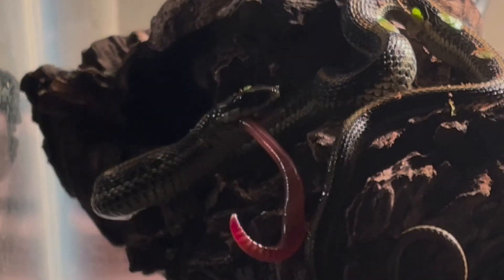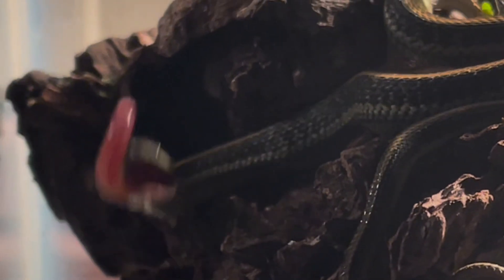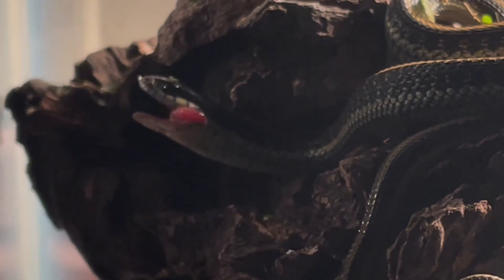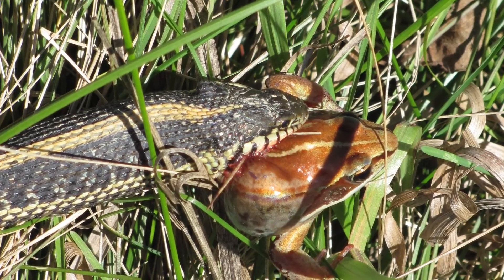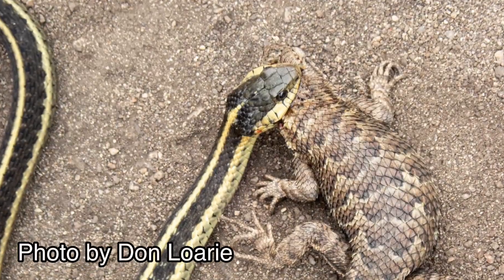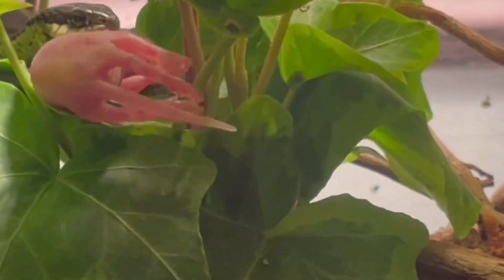They also have one of the most diverse diets of any snake species, with prey including snails, slugs, earthworms, leeches, fish, tadpoles, frogs, salamanders, lizards, other snakes, small birds, and small mammals such as mice.